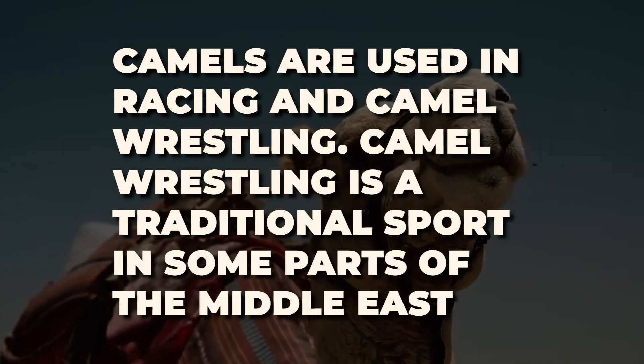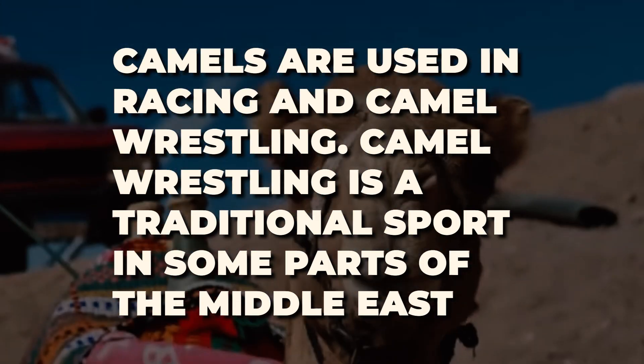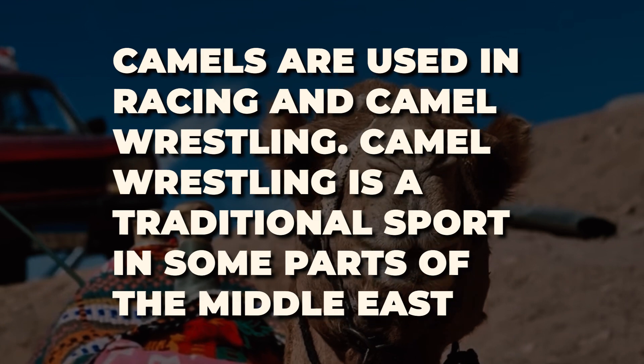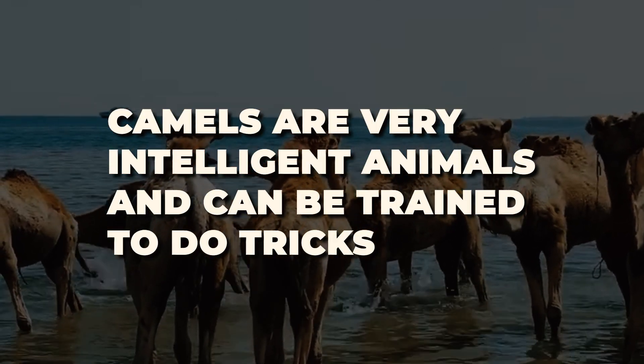Camels' meat is a good source of protein and iron. Camels are also used in racing and camel wrestling, which is a traditional sport in some parts of the Middle East.